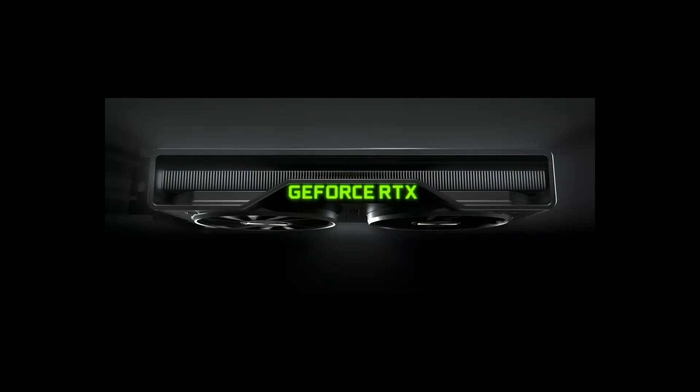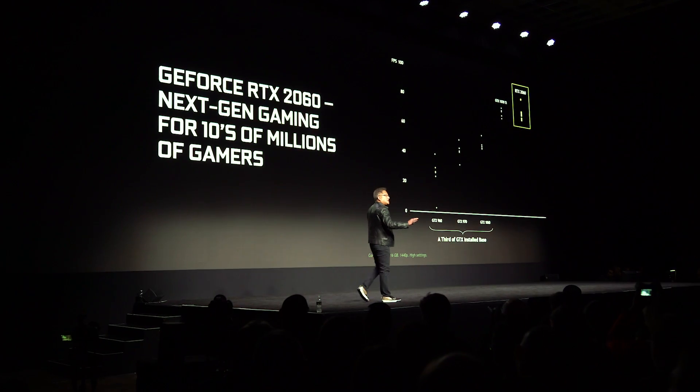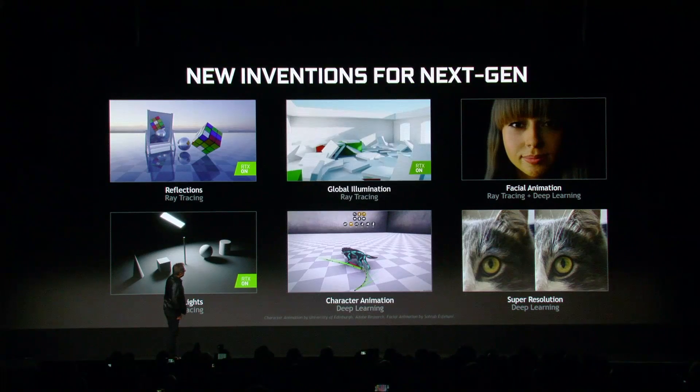He announced the Turing-powered GeForce RTX 2060 GPU, priced at $349. It brings next-gen gaming to PC gamers everywhere, packed with great performance, ray tracing, and AI, delivering amazing graphics.